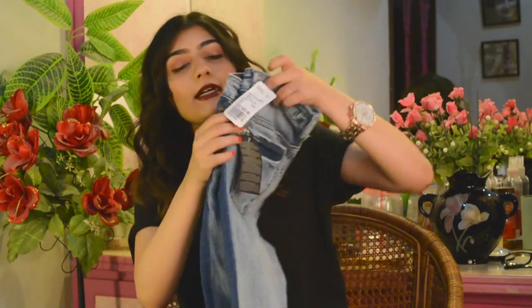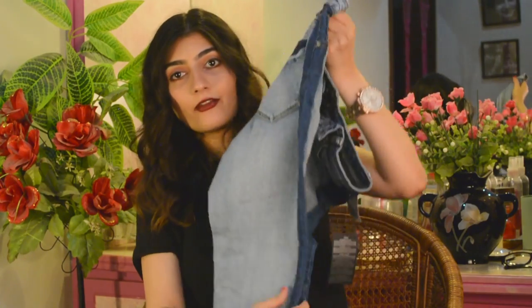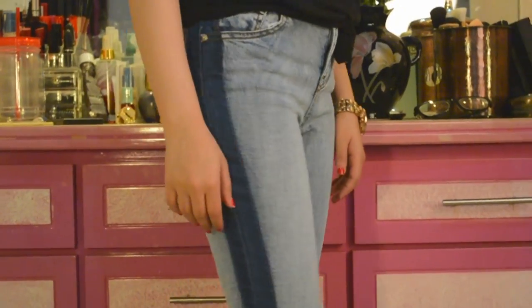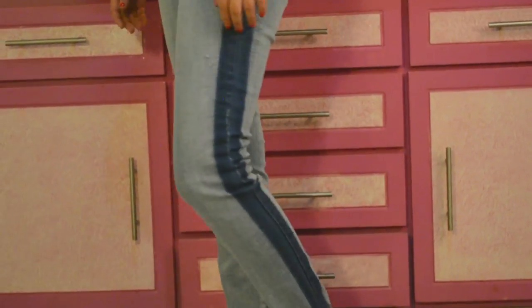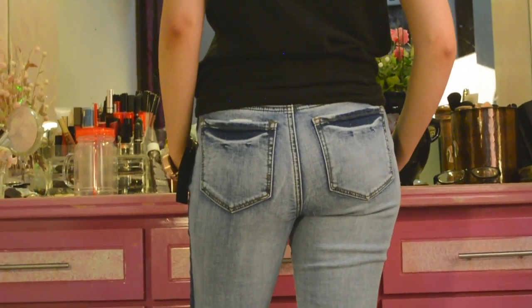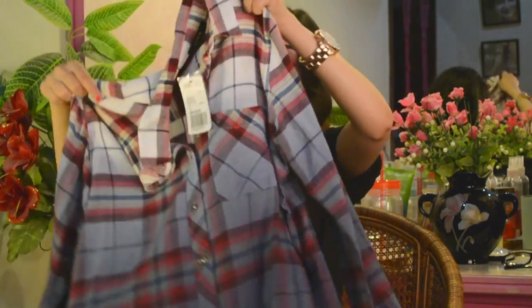Jeans are my weakness. I always get a pair even though I don't really need them — I have way too many jeans. But I picked these up because they're so different: they have a darker colored denim panel on the side which looks really cool, they're cool from the back as well, and they fit me, which is great.